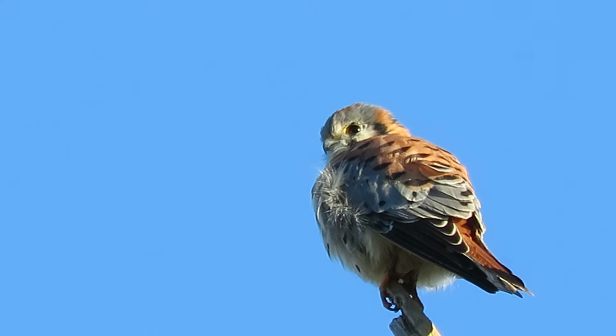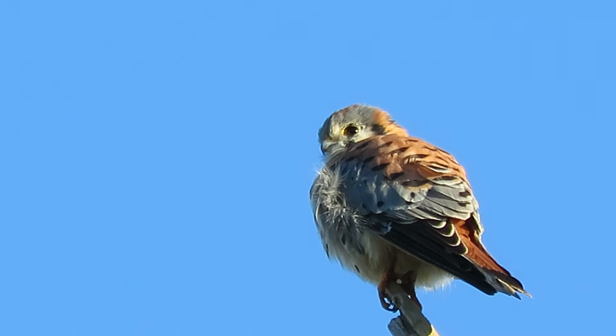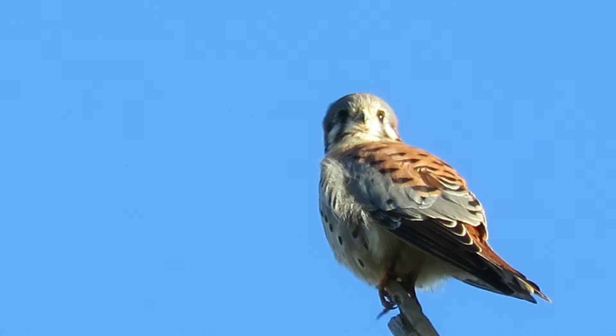So I'm just making the rounds and got lucky — the adult male Kestrel flew in and landed on the top of the tree here. And our sunshine is absolutely perfect.